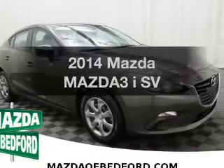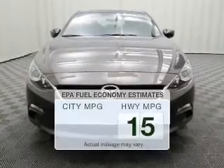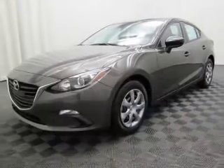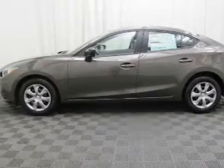Get noticed in this 2014 Mazda Mazda 3. This is the set of wheels you've been looking for. Run all over town and back to home again without worrying about filling up when driving this fuel-efficient ride. The powertrain includes front-wheel drive with an efficient four-cylinder engine connected to a smooth shifting transmission.